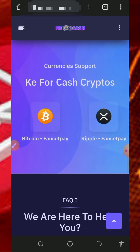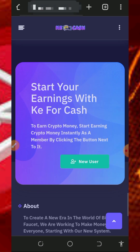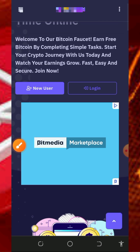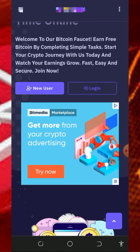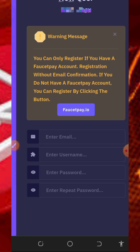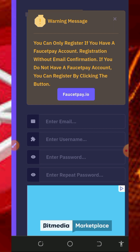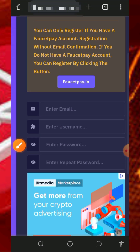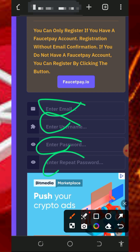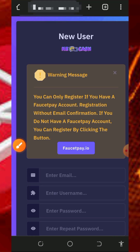Right here you can see the FAQ section about this website in case you want to know more. After checking out all this information, you need to register by tapping on the 'New User' button. Fill out all the information on the screen — your email address, username, password, confirm your password — then scroll down, verify you're not a robot, and tap on the Register button.